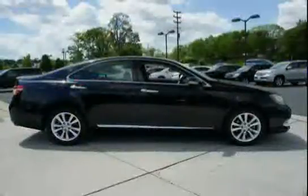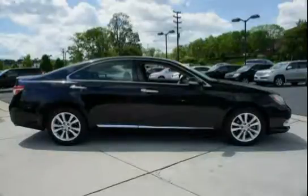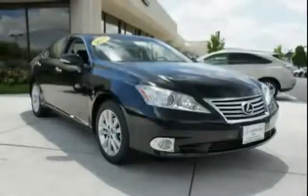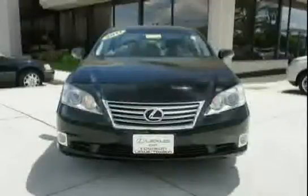The six-speed automatic electronically controlled transmission incorporated with intelligence, sequential shift, in-glass antenna and diversity system, and front independent McPherson struts. Driven with care for 57,480 miles, makes this ES350 an easy choice for you.